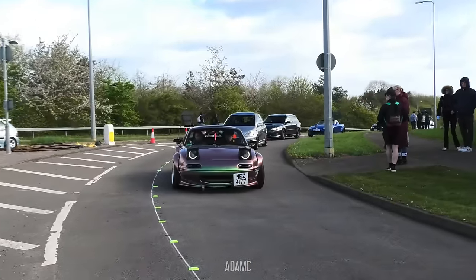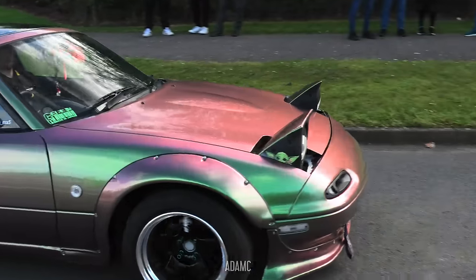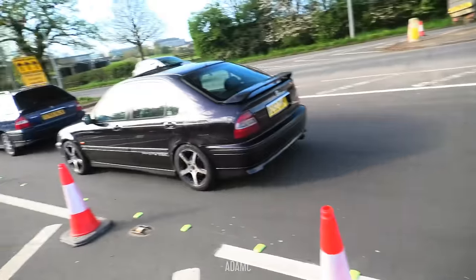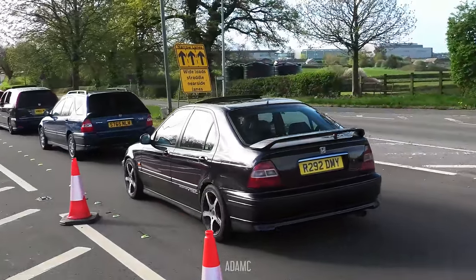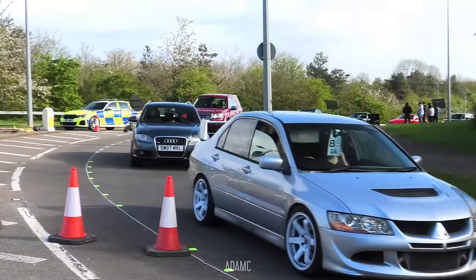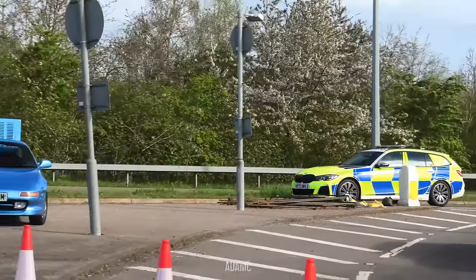Check out the colour on this MX-5 - you've got green and a bit of bronze as a colour flip effect on the widebody Mark 1. He just bump started it! And as the Evo 8 rolls in, we now have a new member - maybe he's going to tow the MR2 in.